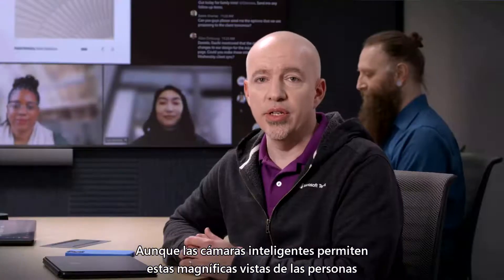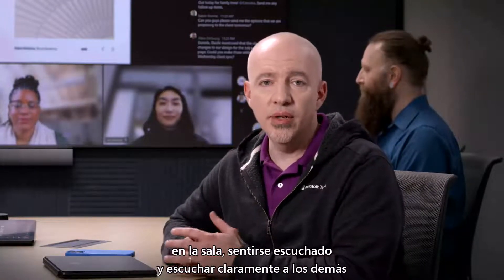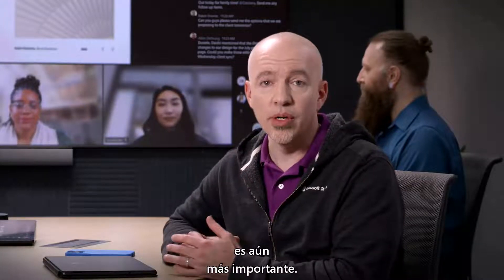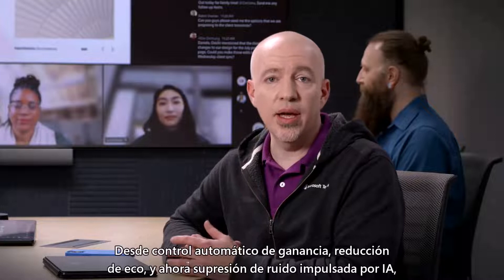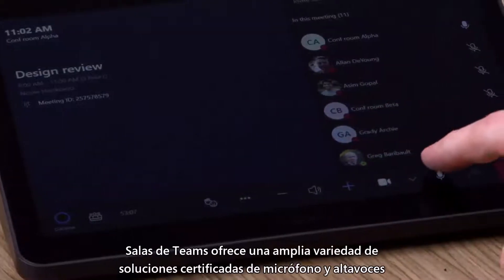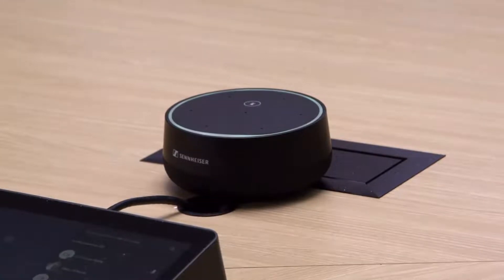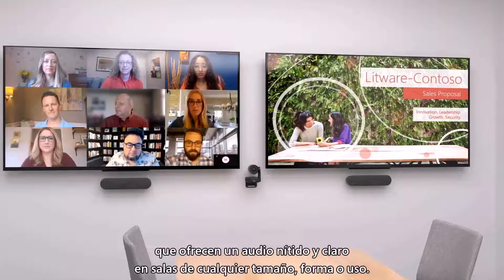While intelligent cameras enable these terrific views of people in the room, feeling heard and hearing everyone else clearly is even more important. From automatic gain control, echo reduction, and now AI-powered noise suppression, Teams Rooms offers a wide variety of certified microphone and speaker solutions to provide clear, crisp audio in rooms of any size, shape, or use.